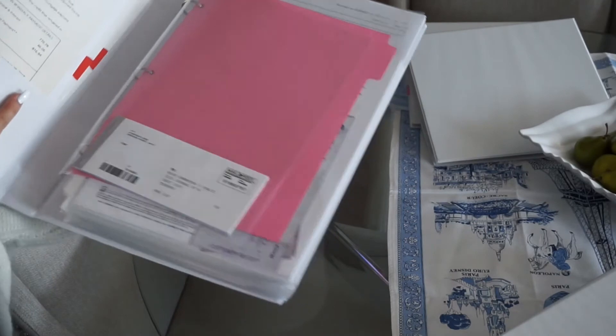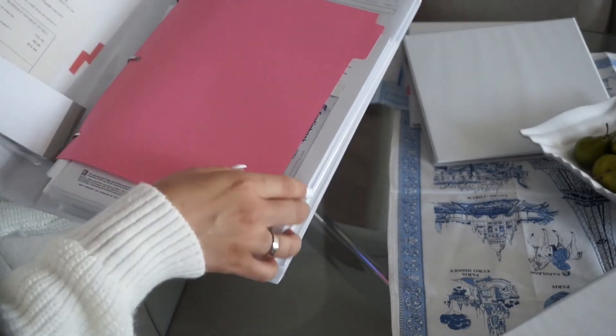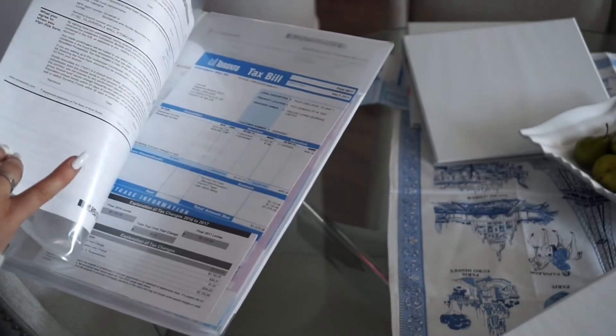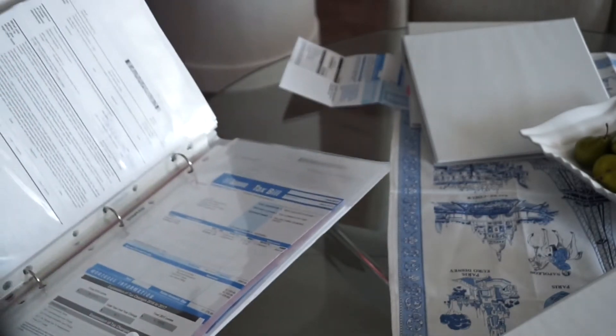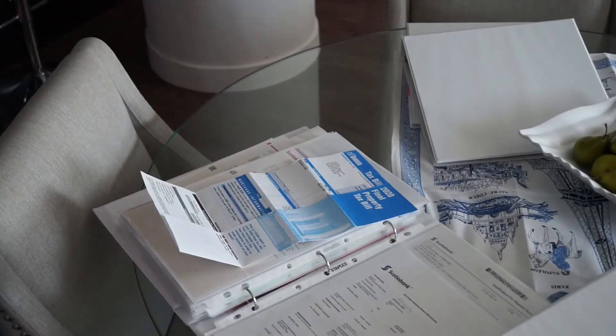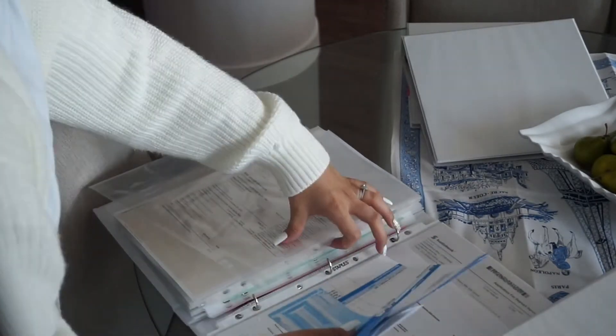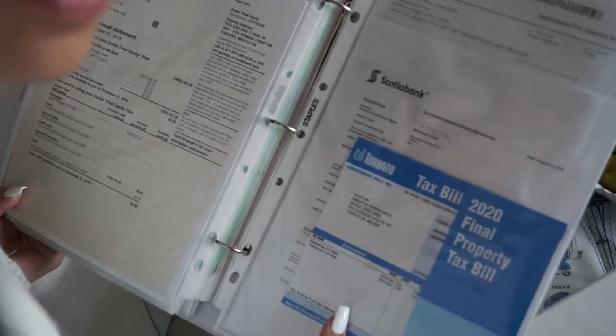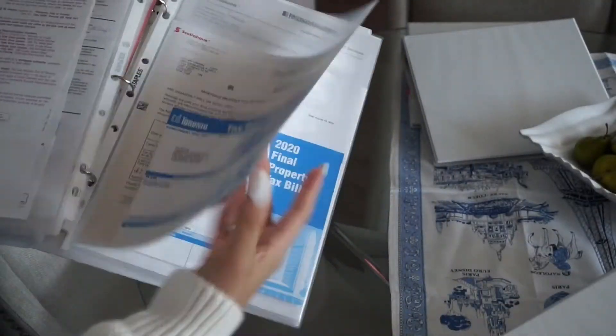Inside, I have slip covers so nothing actually has holes — I don't punch holes in my paperwork, I just put them in these slip covers, and that's how I store all my documents. I'm going to put our taxes form in here now and keep everything organized across all the years we've had our home.